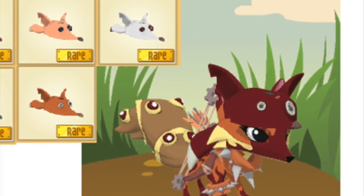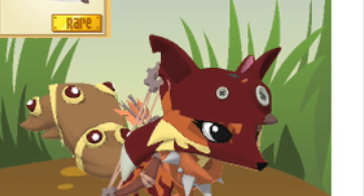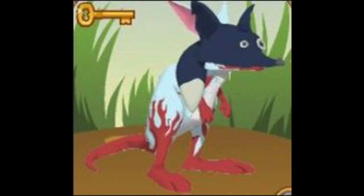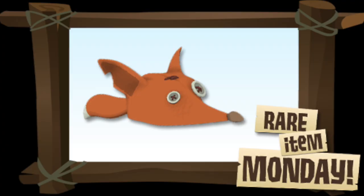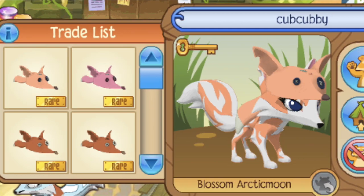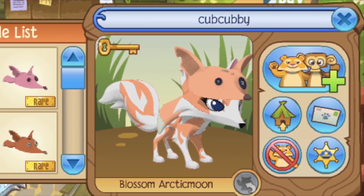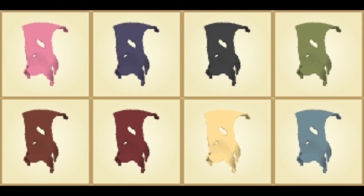Fox hats were popular for a while because not only are they a really cool non-member item, they were also very rare for a short time. However, they were released in stores for a Rare Item Monday, which led to an explosion in numbers of an item that was already highly regarded by the community as one of the coolest in the game. It's still a little bit rare because it was only released in stores for one day — and of course it's non-member — which is why you see so many fox hats in Animal Jam nowadays.